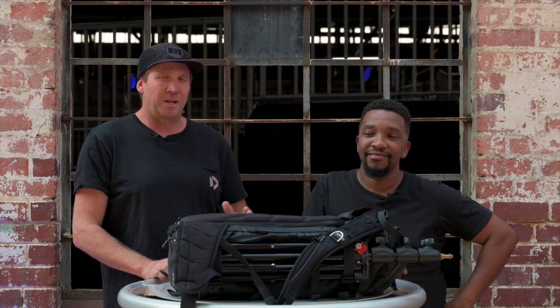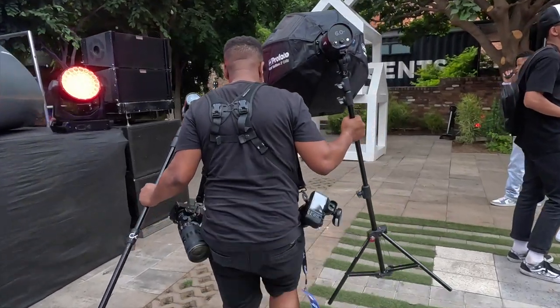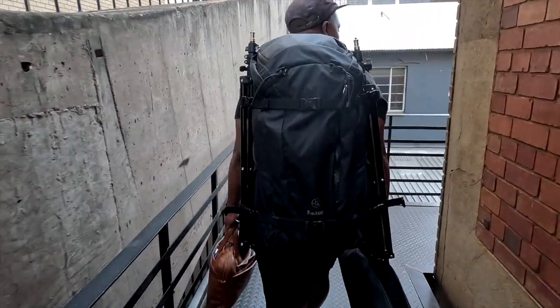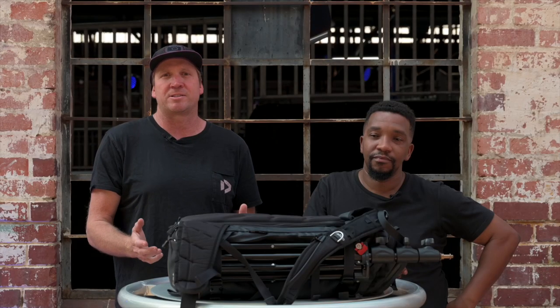Hey guys, Craig here. We're at Red Bull Dance Your Style in Pretoria, and with me I've got Mfumilelo Maku, who is a Red Bull photographer as well as a commercial car photographer based out of Johannesburg. Today we'll be doing a bag rundown of what he carries on an everyday basis to all the shoots that he goes to.